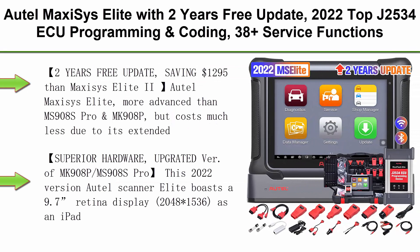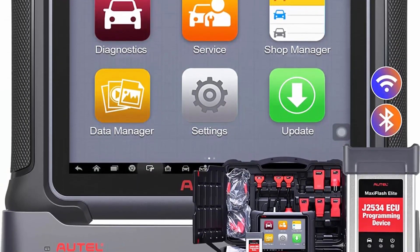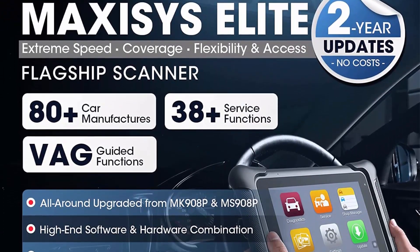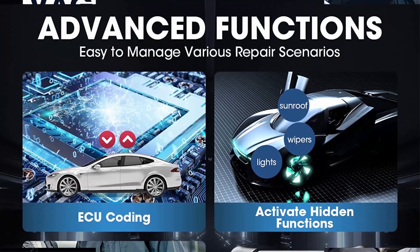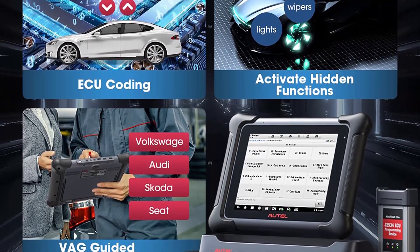Top 7: Auto Maxi Sys Elite with 2-year free update. 2022 top J2534 ECU programming and coding, 38-plus service functions, active test, bi-directional scan tool, upgraded from MS908S Pro / MK908P. 2-year free update, saving $1,295 versus Maxi Sys Elite 2. Auto Maxi Sys Elite is more advanced than MS908S Pro and MK908P but costs much less due to its extended 2-year subscription-free updates. It is almost the same function-wise as Auto Scanner Ultra.